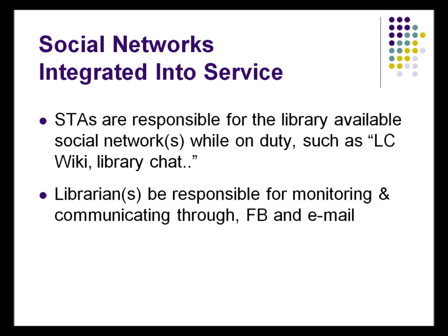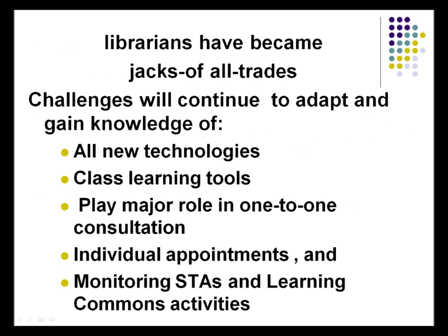The STAs mainly monitor the wiki in addition to the reference chat. They handle chat while they are on the desk — from the beginning to the end of their shift, there is at least one STA to respond to chats online. For us as librarians, we work with Facebook and emails. Our job is getting bigger and bigger, responsibilities are getting higher, so we have to become jack of all trades — we have to know everything.